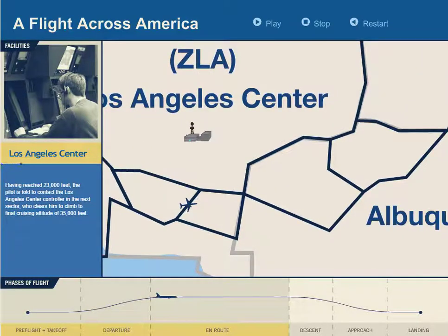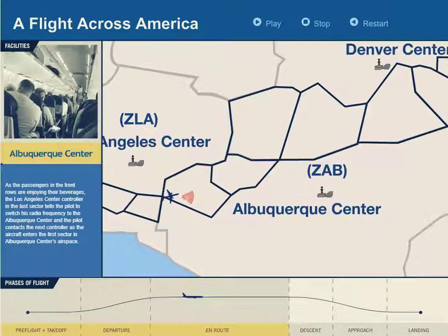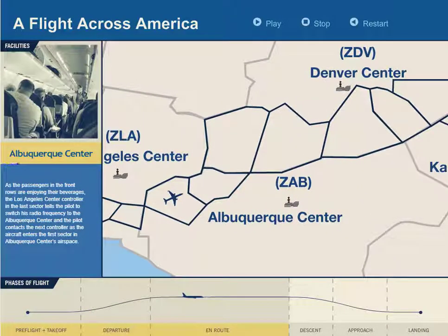At 23,000 feet, the pilot is told to contact the Los Angeles Center controller, and the next sector clears the aircraft for a further climb. Controllers in Los Angeles Center guide the aircraft safely through their airspace and hand the aircraft off to Albuquerque Center.